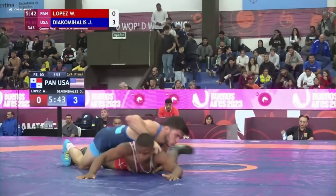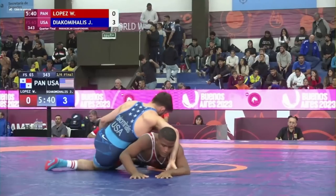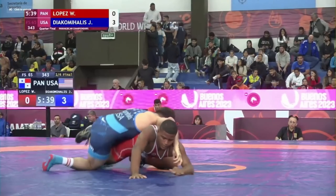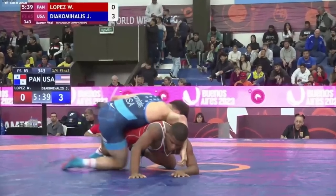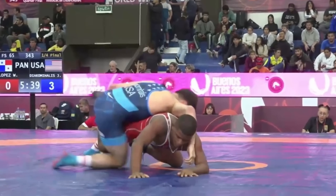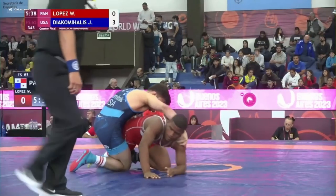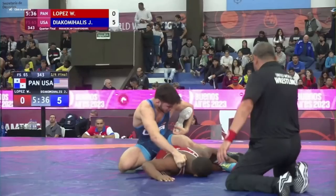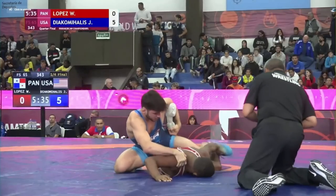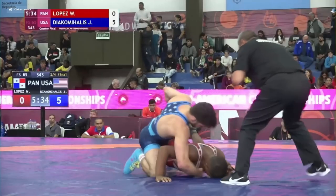Yanni then goes for what people call a scorpion or a bow and arrow — sits on Wilfredo's hips, reaches back and grabs Wilfredo's right ankle between his legs with his left arm. The defense is keeping that leg as straight as you can, maybe coming back up to your base and pulling the knee forward. Once it's all locked up, not only does it hurt a lot, but you can't get out of it — it's game over as long as you don't run out of bounds. By the way, this is illegal in folk style before college — learned that the hard way after watching Zane Rutherford do it a lot at Penn State. The ref will call it as soon as you touch the foot.